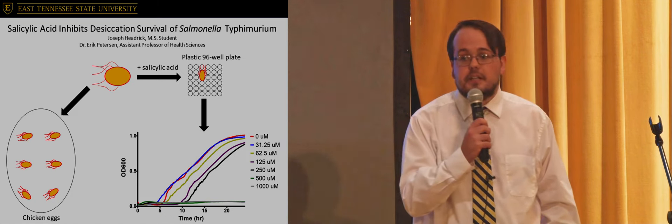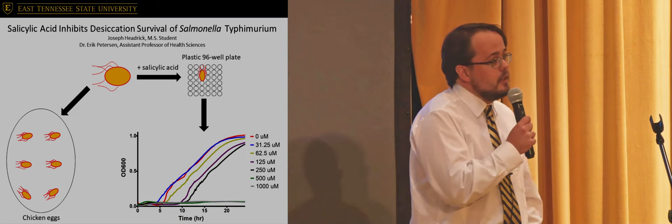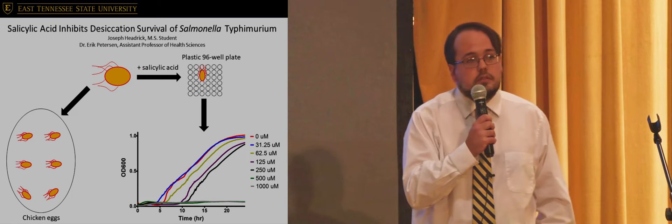However, like other bacteria, salmonella is becoming increasingly antibiotic resistant, which means that our current antibiotic drugs do not work as well as they used to. So, new problems require new solutions.